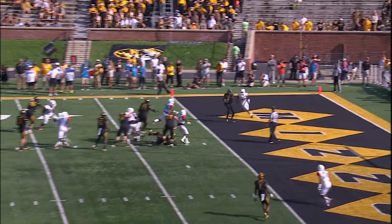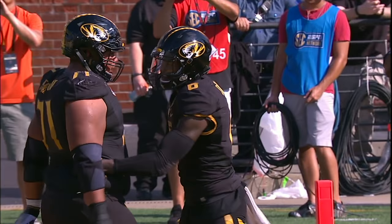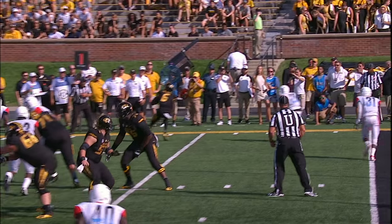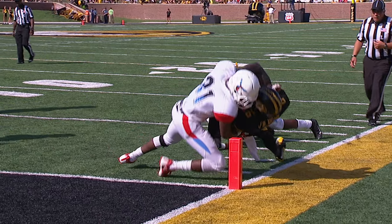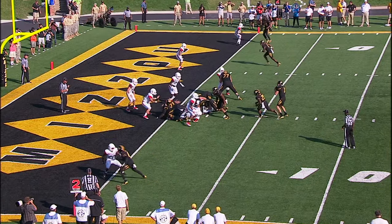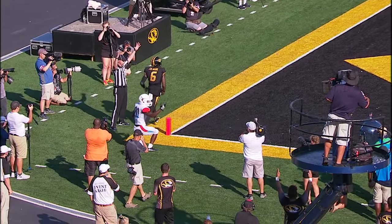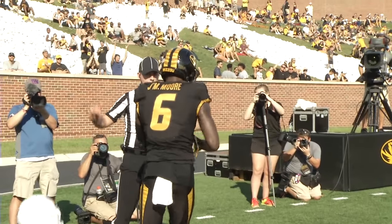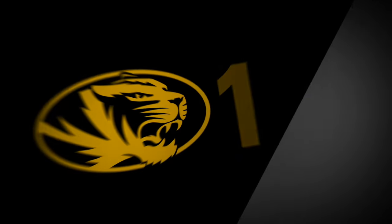Chris Black split to the right, play action fake, slant pattern — caught by Missouri's Jaymon Moore for a touchdown. Fakes the zone read, throws it left side, caught by Missouri's Jaymon Moore, trying to shed a tackler, fighting for the pylon — touchdown Missouri! Lock out of the shotgun, looking back shoulder fade — caught by Jaymon Moore, his fourth touchdown reception of the first half. Four touchdown receptions, eight receptions on the day, 114 yards.